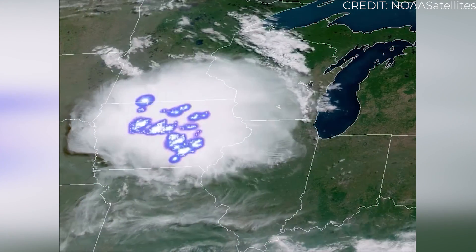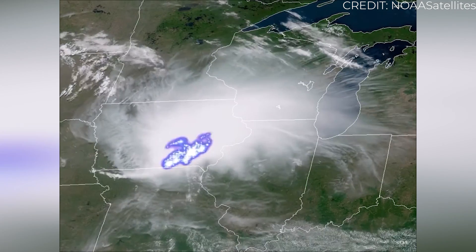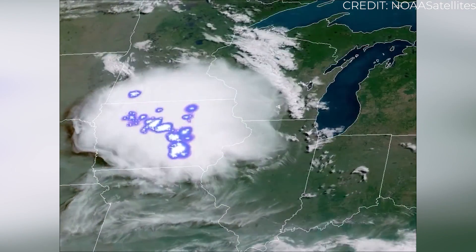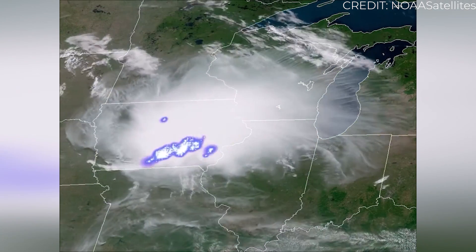Atmospheric dynamicists have long theorized about the existence of mega flashes, but confirming them was very difficult. Conventional lightning tracking systems use a network of ground-based sensors to triangulate the location of a cloud-to-ground lightning strike by registering its electromagnetic field. Mega flashes need to be seen from above, though.